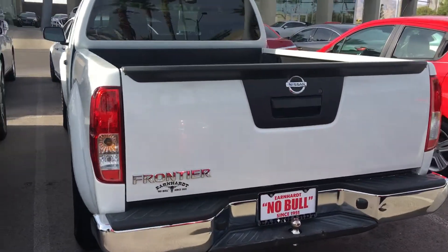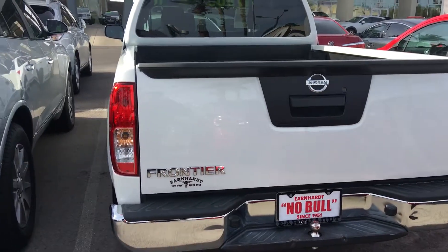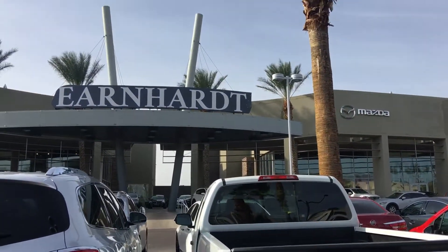Paul, we're located at 6525 Centennial Center Boulevard, and I can't wait to see you in my showroom. Have a wonderful day.